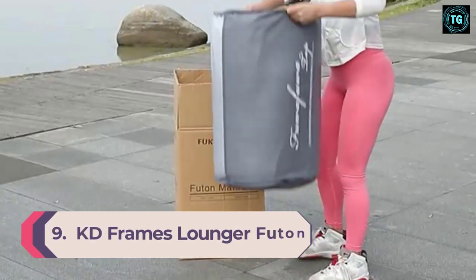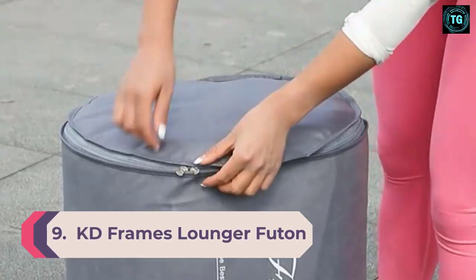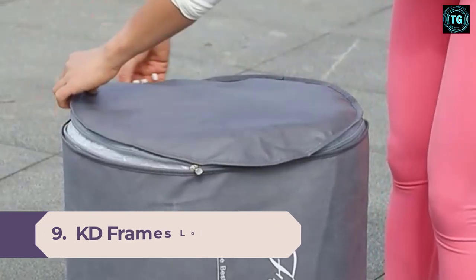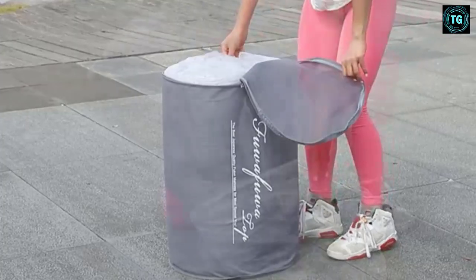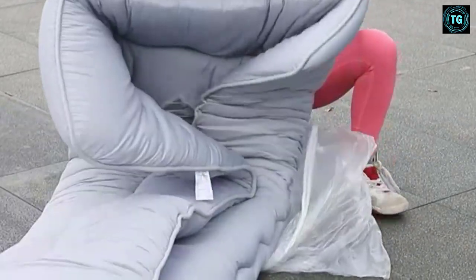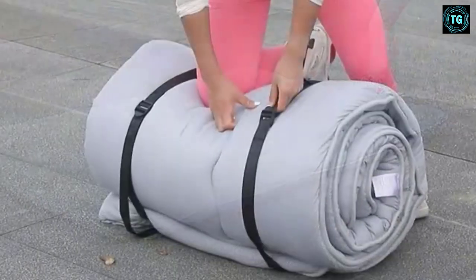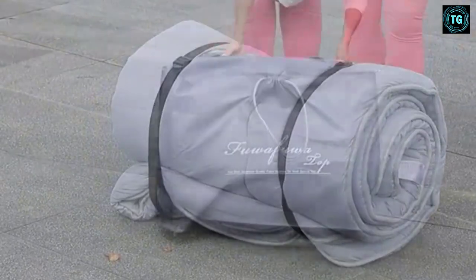Number 9: KD Frames Lounger Futon. Last but certainly not least is the KD Frames Lounger Futon. While this is definitely a tad bigger than a sofa chair, this sleeper comes in a full or queen size but looks more like a love seat. This base will last you a long time with solid wood legs and 13 different positions.